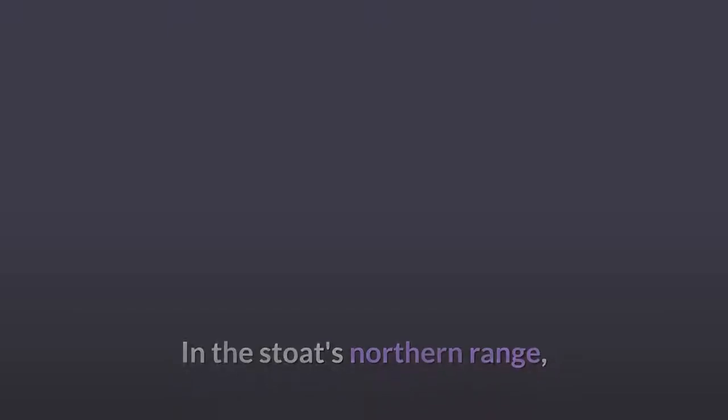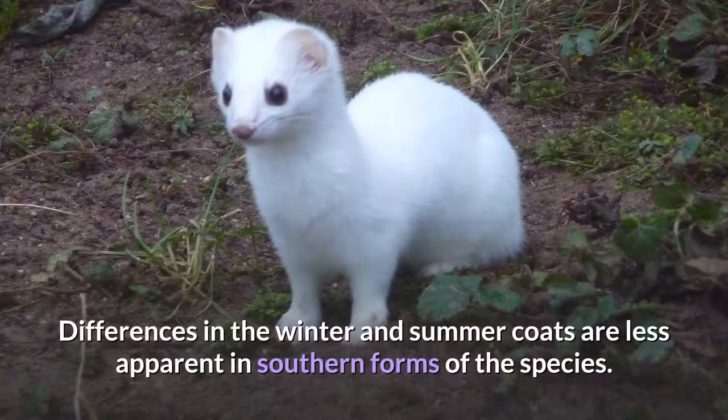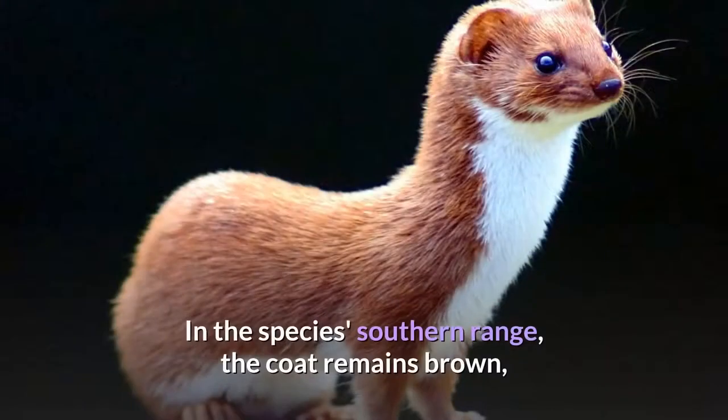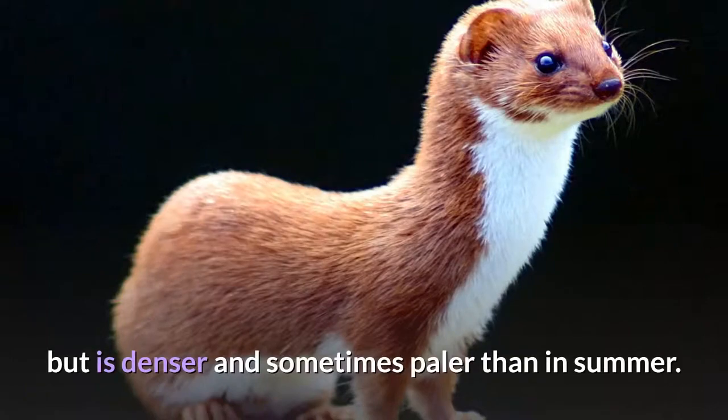In the stoat's northern range, it adopts a completely white coat, save for the black tail tip, during the winter period. Differences in the winter and summer coats are less apparent in southern forms of the species. In the species' southern range, the coat remains brown, but is denser and sometimes paler than in summer.